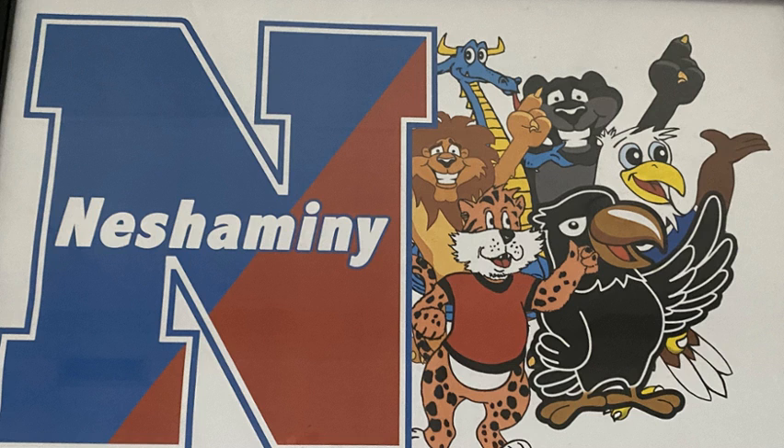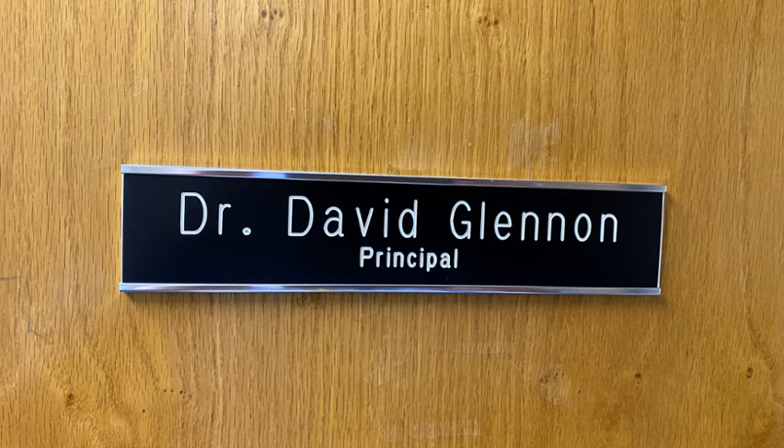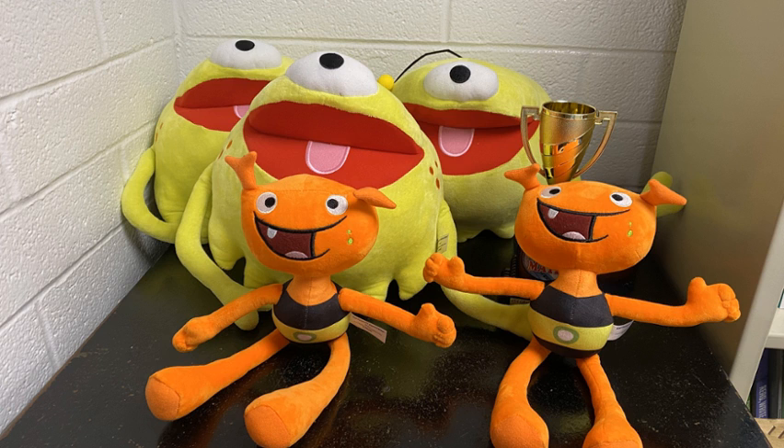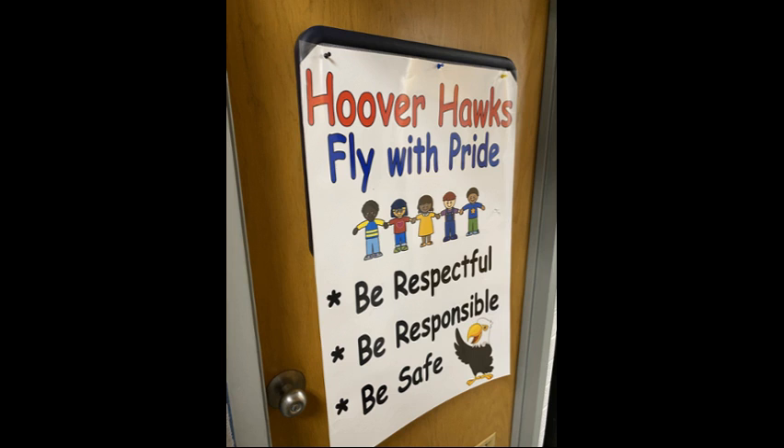Hello to all of our new and returning Herbert Hoover Hawks. I'm Dr. G, and I want to give you a wonderful tour of our school. I've taken some pictures and some videos. This will give you some highlights of things you might want to try and find on a scavenger hunt when you come to visit during kindergarten orientation or during our open house program.